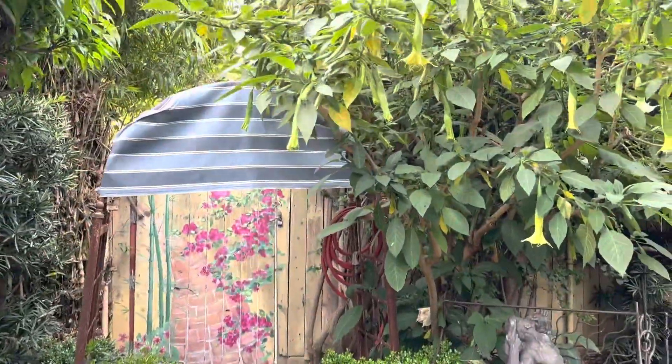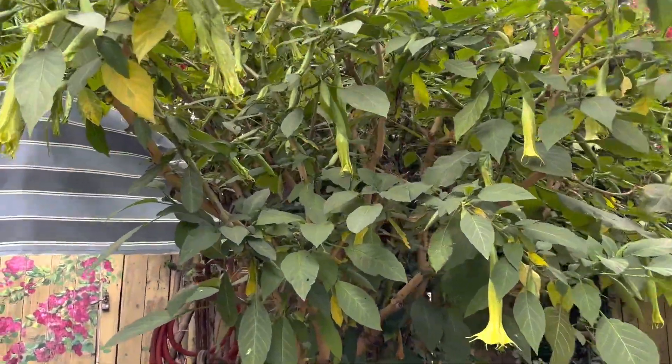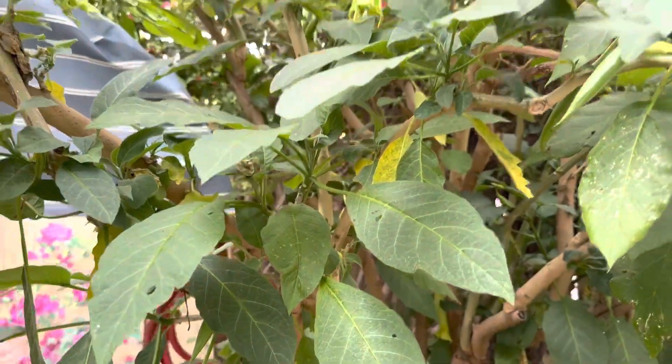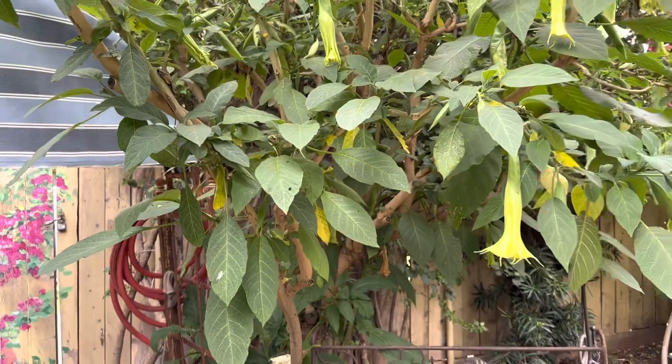And this — I've shown this again and again — is the Brugmansia, angel's trumpet. It's not in bloom yet. Almost. These are closed, but it will be a bright white trumpet flower.